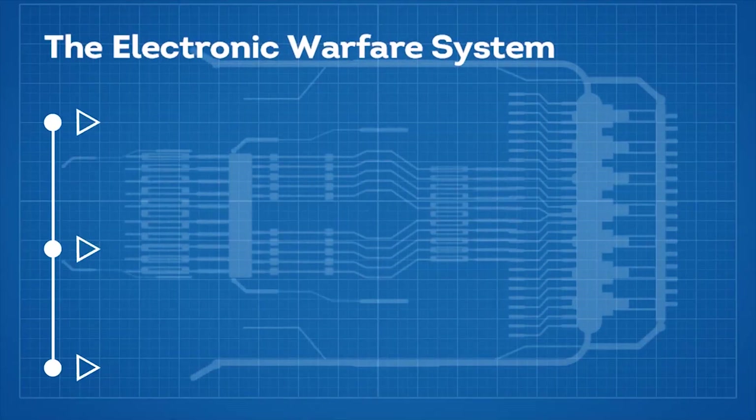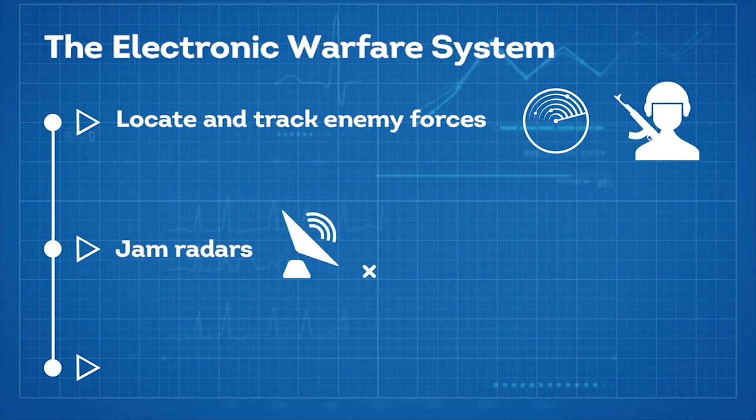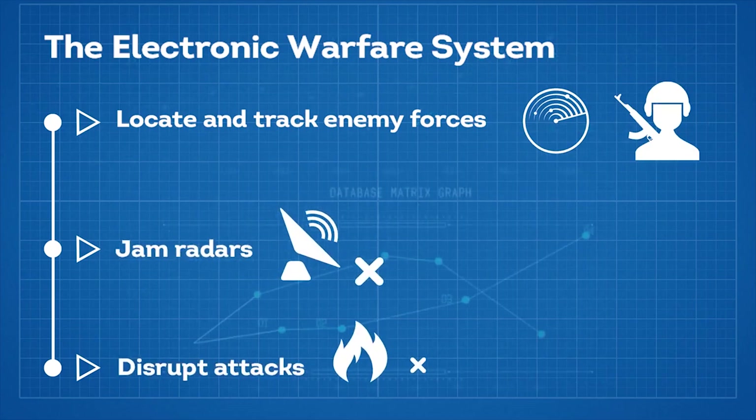The electronic warfare system has the capabilities to locate and track enemy forces, jam radars, and disrupt attacks.